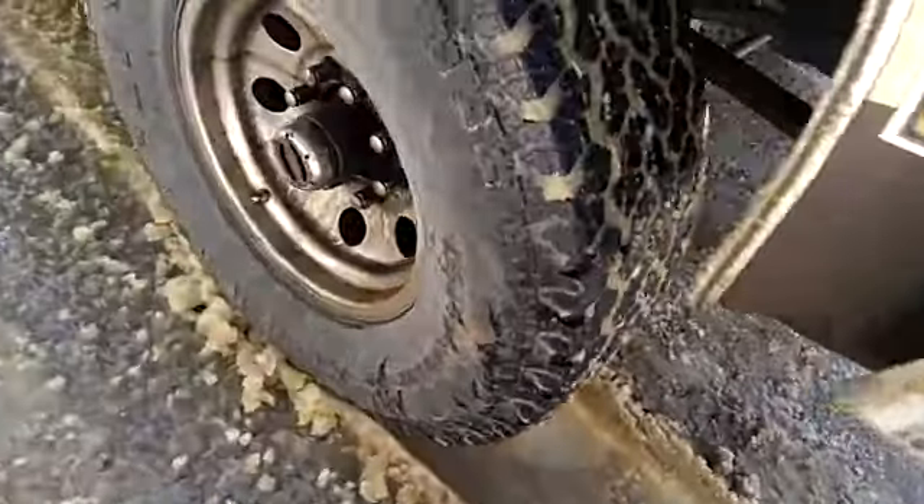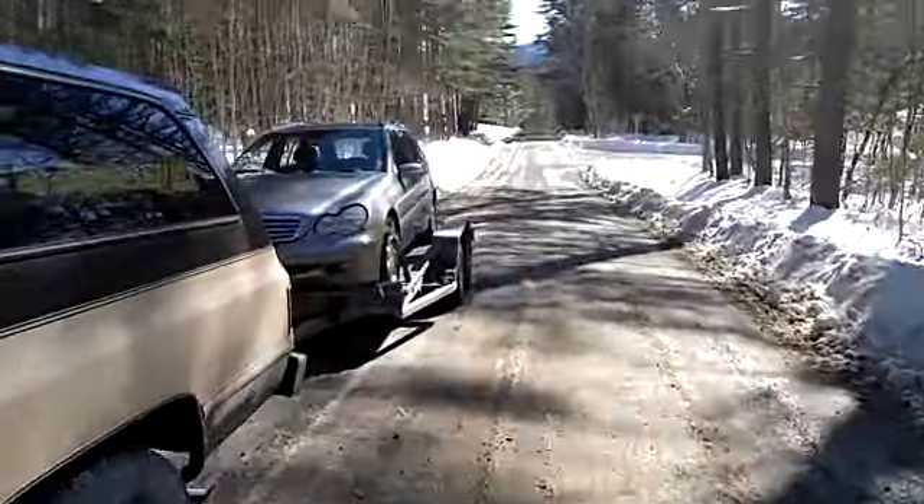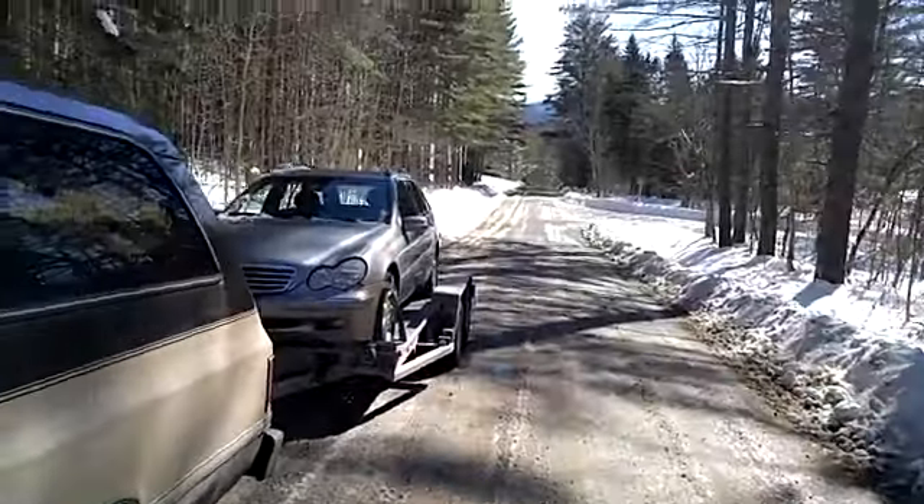Oh crap. Not good. I wish I wouldn't have stopped but it was going too slow. I'm going to have to back down there.